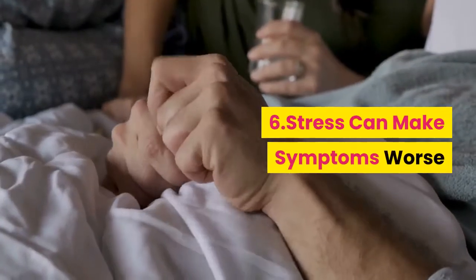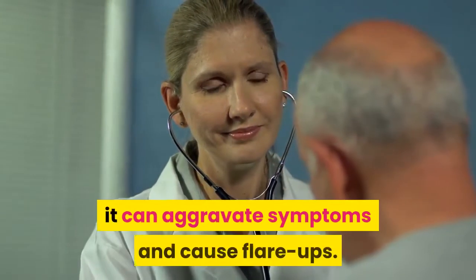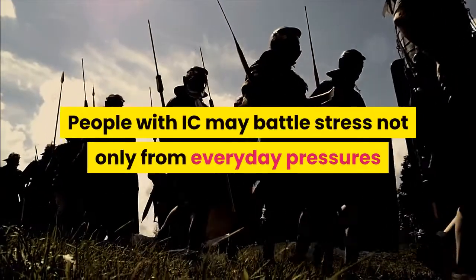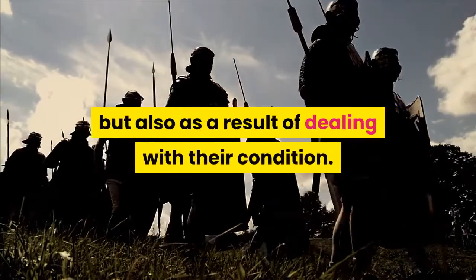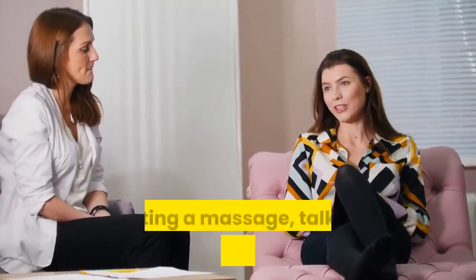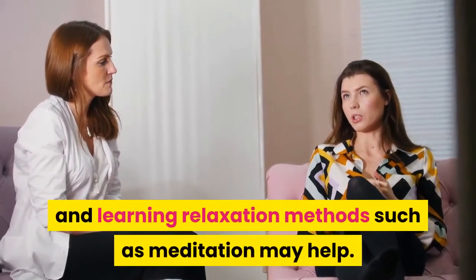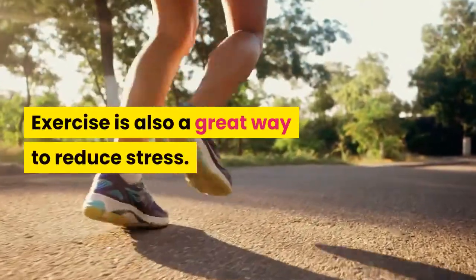Tip 6: Stress can make symptoms worse. Although stress doesn't cause IC, it can aggravate symptoms and cause flare-ups. People with IC may battle stress not only from everyday pressures but also as a result of dealing with their condition. Taking a stress management class, getting a massage, talking with a therapist, and learning relaxation methods such as meditation may help. Exercise is also a great way to reduce stress.